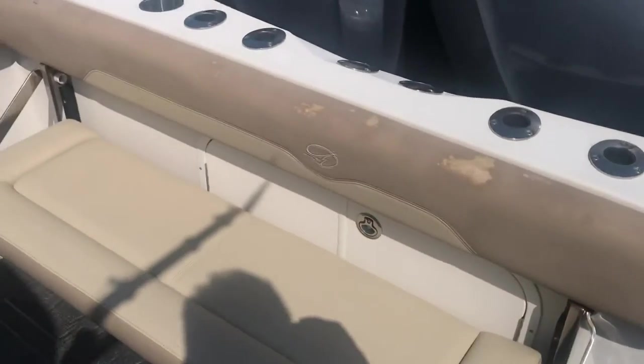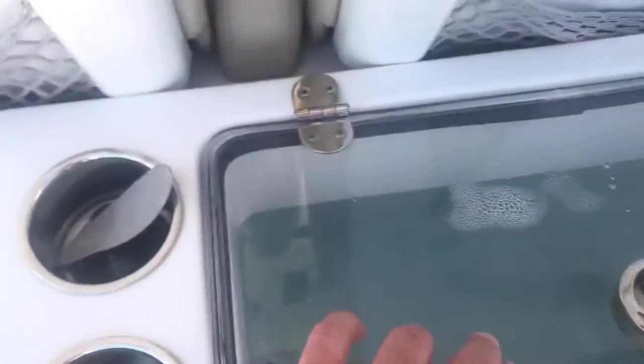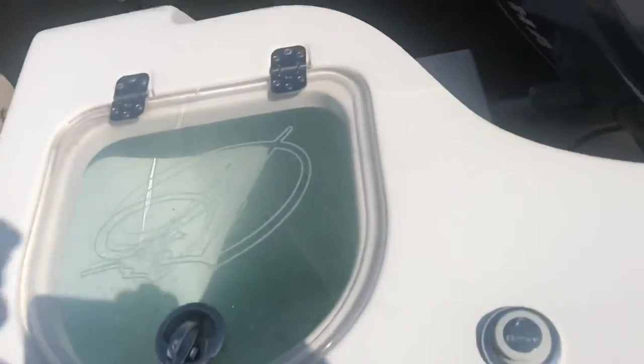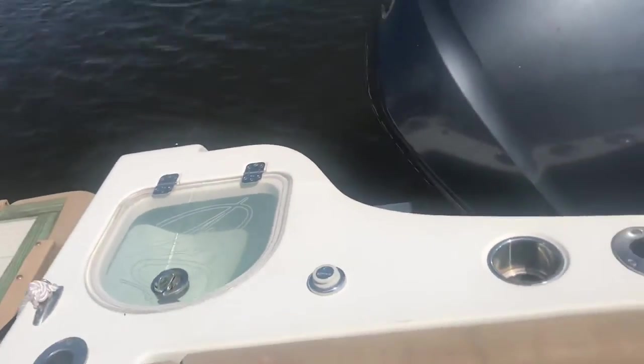You've got the fold down bench seat across the stern. You've got a huge live well here built into the bait rigging station. And then you've got another live well over in the transom as well — a little smaller. So you can keep any kind of bait alive that you want.